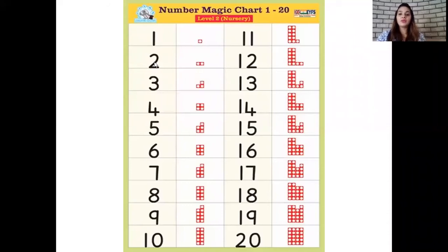Let's recite our numbers to start with children. Please recite the numbers with teacher: 1, 2, 3, 4, 5, 6, 7, 8, 9, 10, 11, 12, 13, 14, 15, 16, 17, 18, 19, 20.